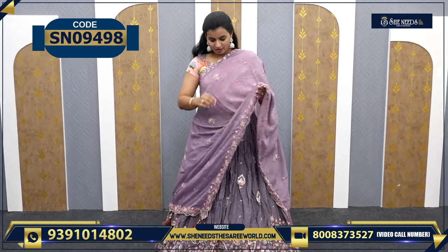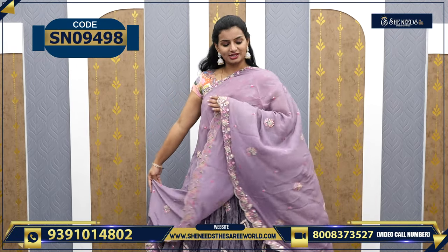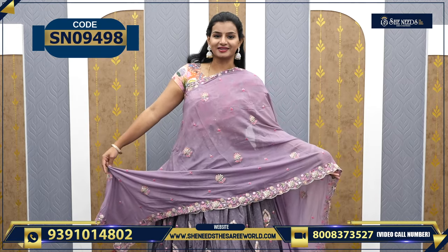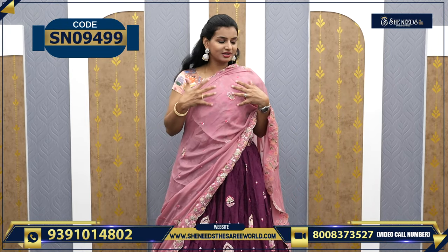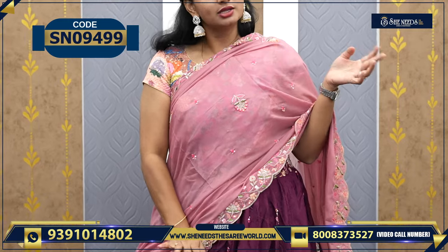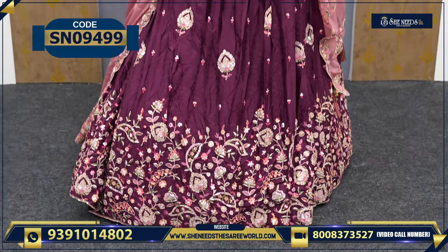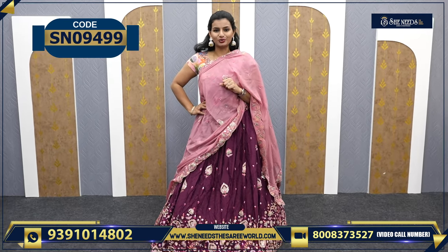You can use it with a designer blouse. The bottom I like — the blouse is included with the dupatta. This is how it will look. And the price is same — ₹4720.